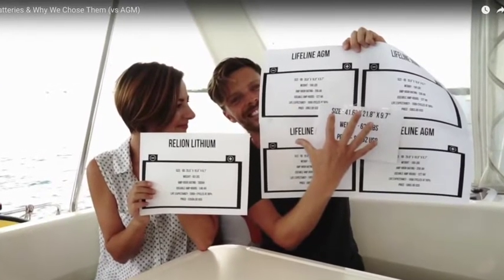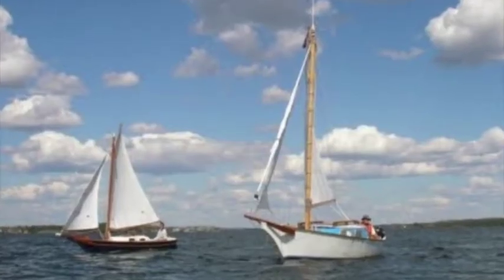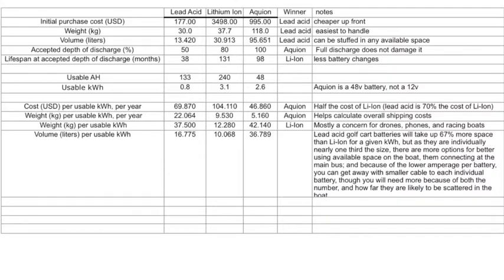This is not to say that I disagree with their decision. In fact, for their boat and their lifestyle, I think they made the right call. But for the vast majority of us on the water today, I think lead-acid are the way to go, and I'll attempt to show why by accurately presenting the costs of lead-acid and lithium-ion. I'll go one further by presenting the numbers for Aequion batteries as well, since they have recently become a hot topic of discussion.